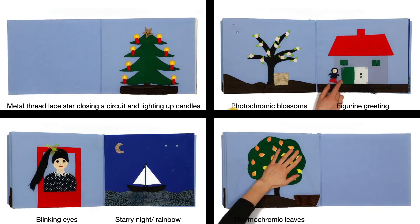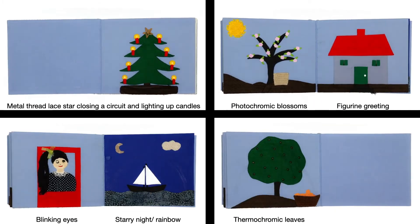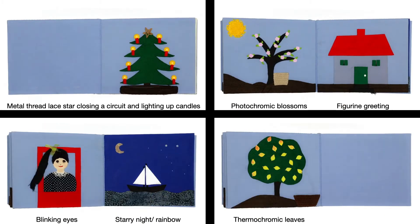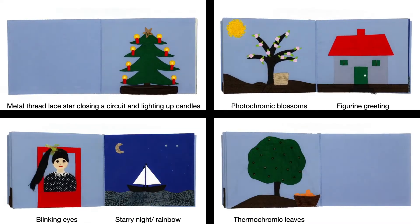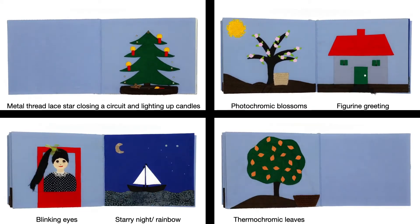You see here four exemplary pages of the book. Page one is an example where the physical interaction is the same as in the original book, but augmented with electronics. The original version had a tree and candles and a golden star attachable via snaps. The new version also displays a tree; candles are equally attachable via snaps, but additionally light up when the star, made out of golden metal thread, is placed on top, functioning as a switch closing the circuit.